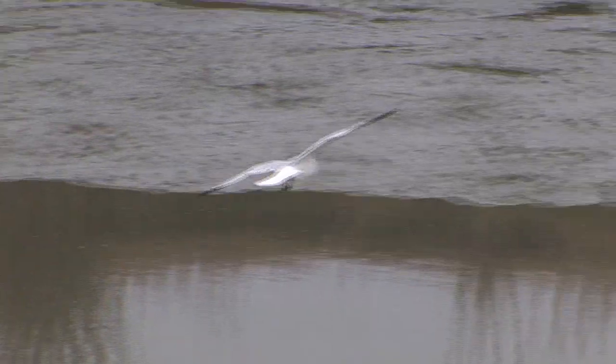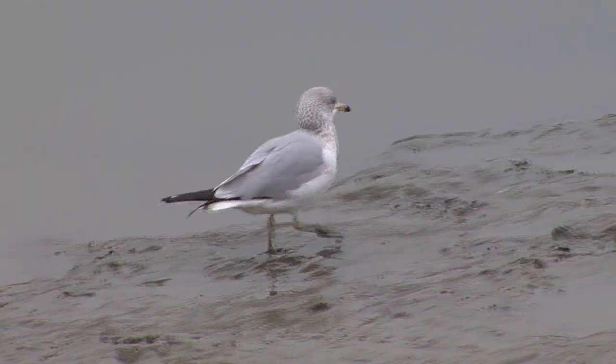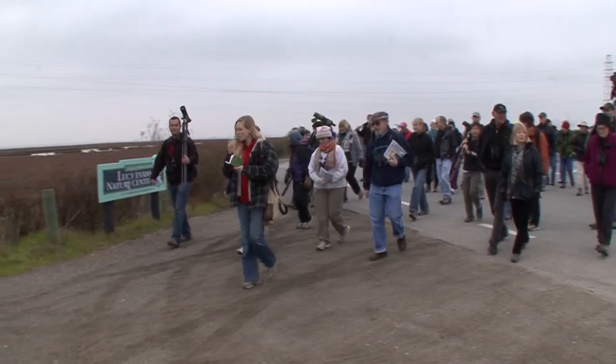People don't know about gulls. One of the things is that people think they're all the same, and people usually refer to them as seagulls. But there are various different lifestyles that gulls have, various different sizes and colors. So in fact, they're very diverse — there's a whole bunch of different species.